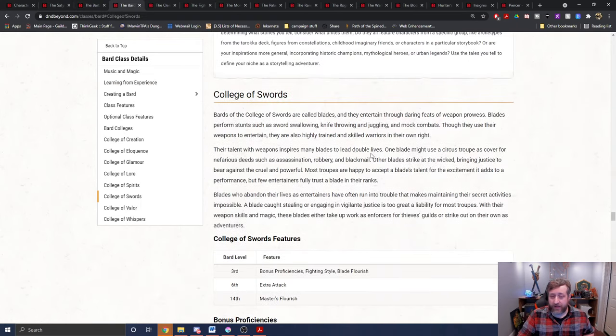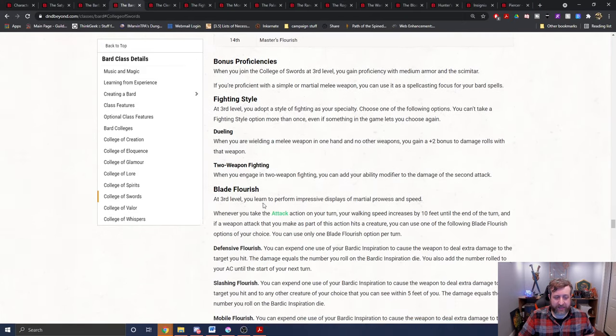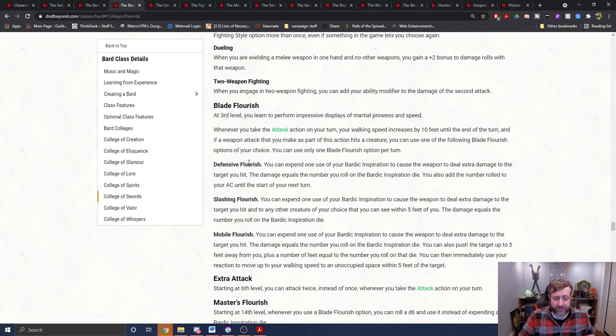Let's move on to the bard, specifically the College of Swords bard. We have the blade flourish ability. Whenever you take the attack action on your turn, your walking speed increases by 10 feet until the end of the turn, and if a weapon attack you make as part of this action hits a creature, you can use one of your blade flourish options — probably slashing flourish as the most applicable. You can expend one bardic inspiration to cause the weapon to deal extra damage to the target and to any other creature you can see within five feet of it, equal to the bardic inspiration die.